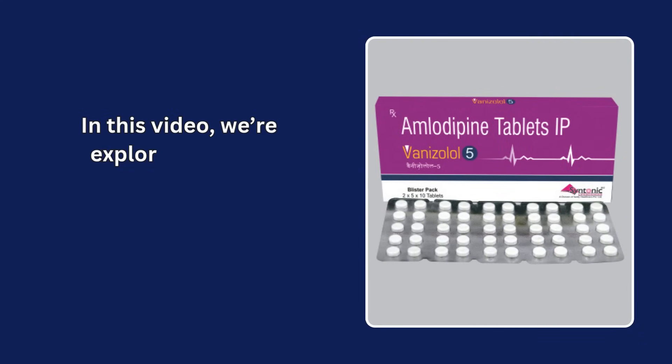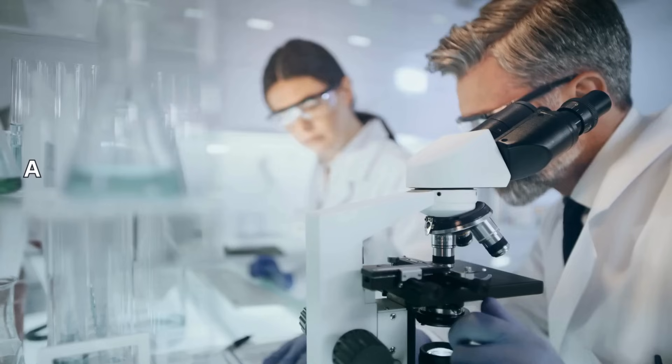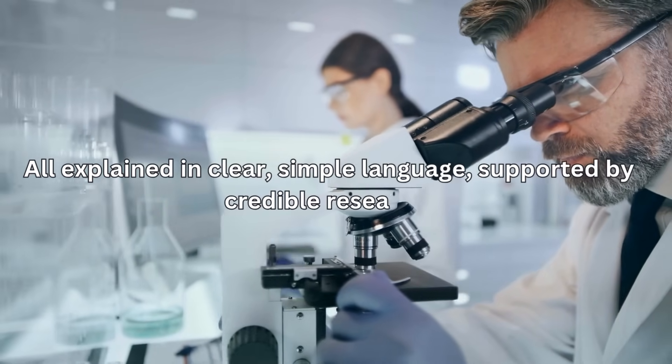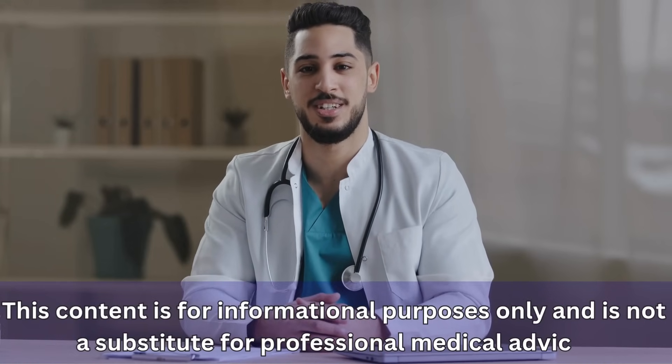In this video, we're exploring 10 side effects of amlodipine, from the everyday to the rare, all explained in clear, simple language, supported by credible research. This content is for informational purposes only and is not a substitute for professional medical advice.